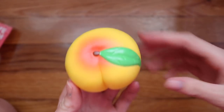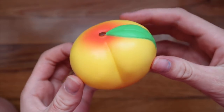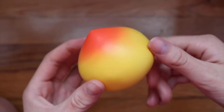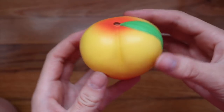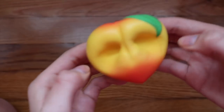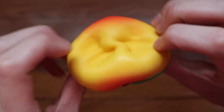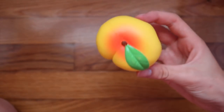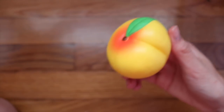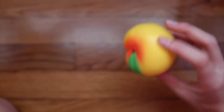It smells so nice, exactly like peaches. I'm absolutely in love with these squishies, and peaches normally get defected really fast so I'm going to try not to squish it as much. Let's get on into the next package.